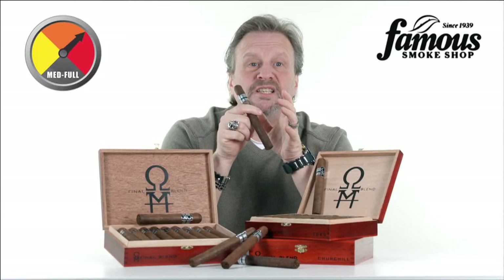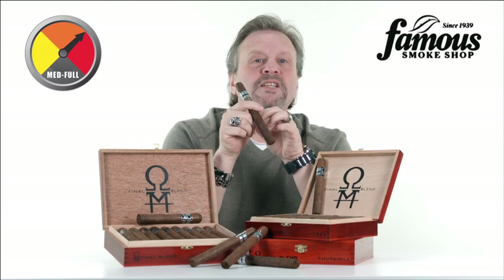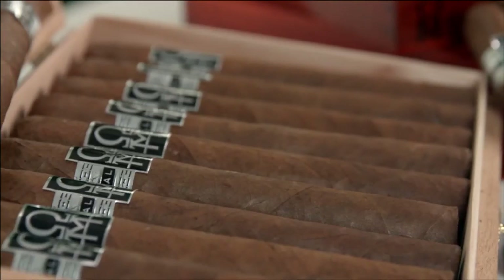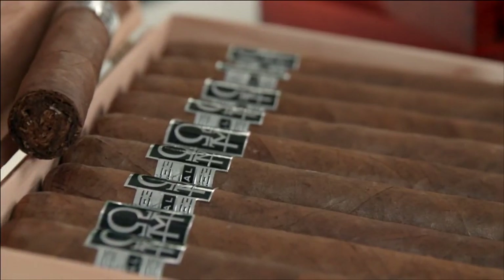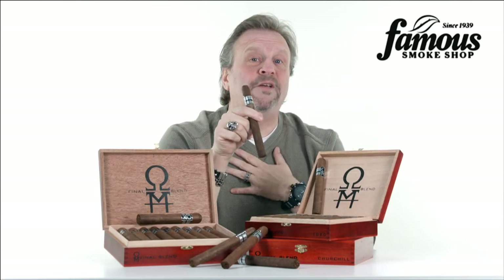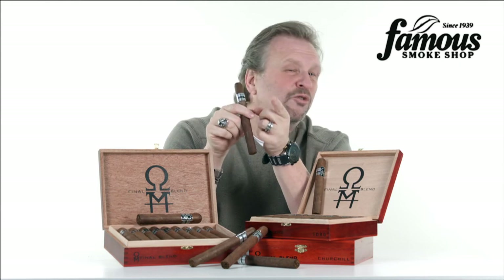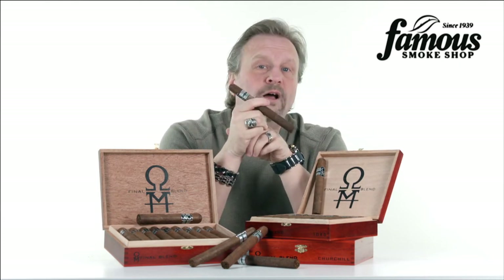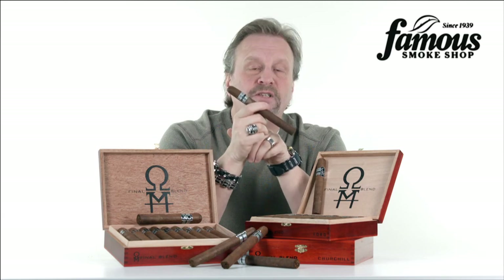And on top of being delicious and a satisfying smoke, a box of these beauties is going to be very kind to your wallet as well. My hope is that after this video, this isn't going to be an underrated gem any longer. I think you're going to love it — I'm a fan of this stick, and I think you're going to become one too. I'm Tommy Zeman, and that's what you need to know about the Final Blend line of cigars.